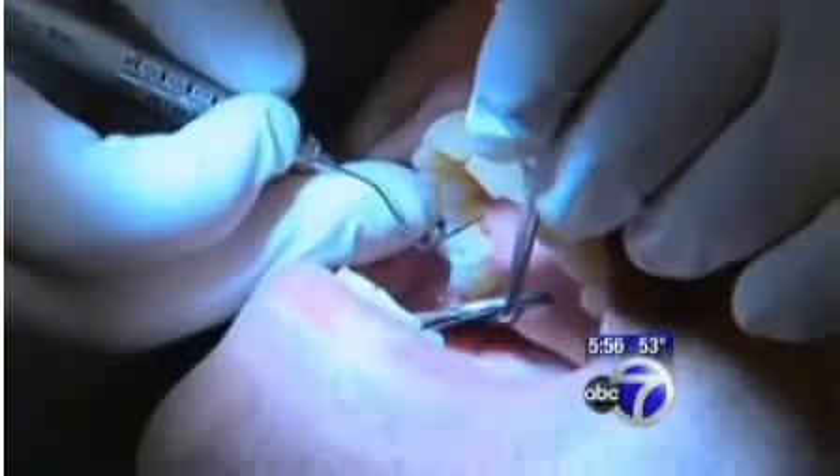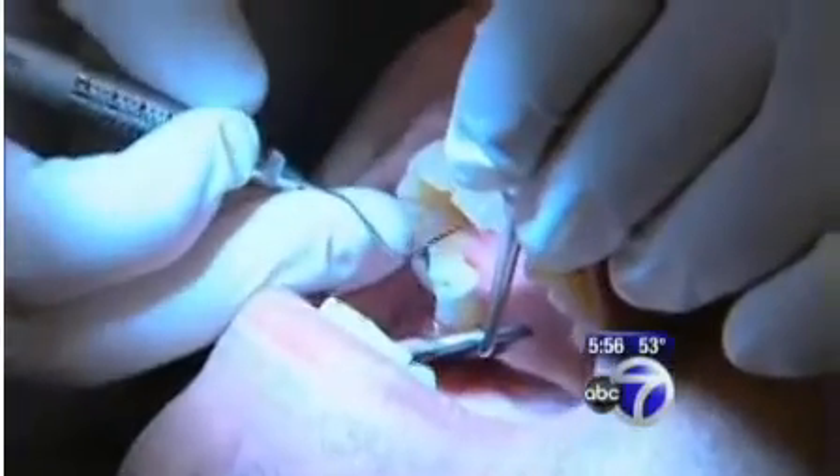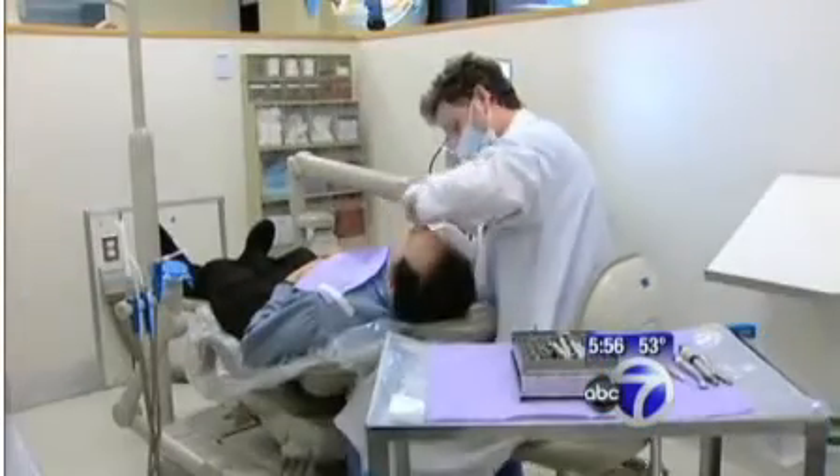Everything's looking great so far. Bob Manis has been getting treatment for advanced gum disease, which has already caused him to lose some teeth. I had to get surgery on all four quadrants, and it's very unpleasant. It's not fun.